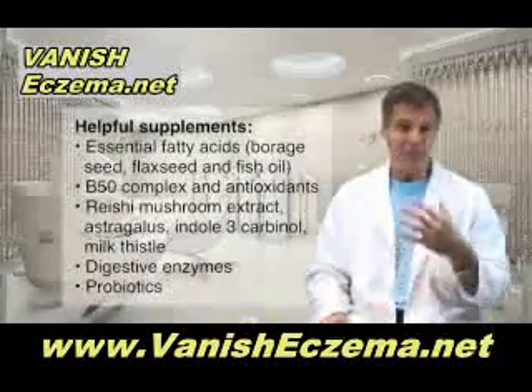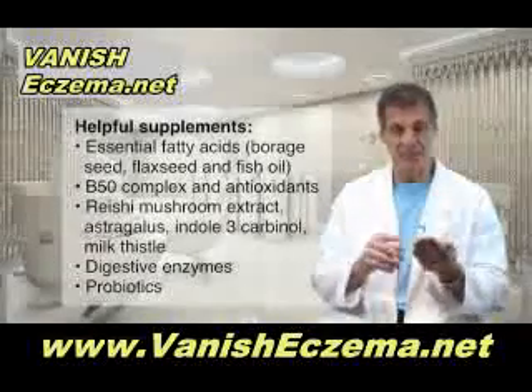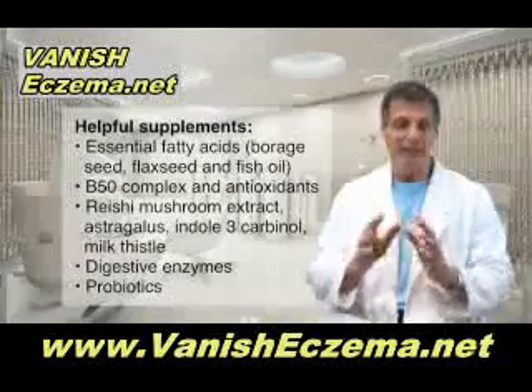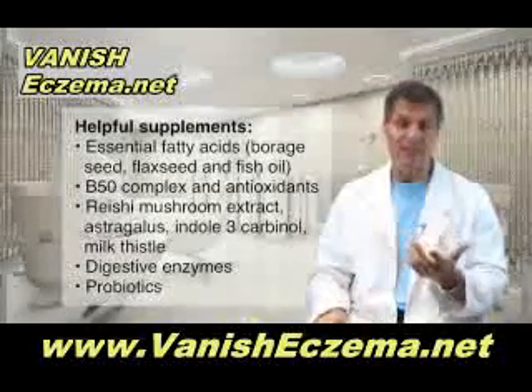There are some supplements that have been shown to be very helpful for eczema patients. Particularly essential fatty acids — the combination of borage seed, flax seed, and fish oil all in one capsule at the right dosage can help the skin make hormones that actually suppress inflammation, slow down the rate of cell division, and actually help heal the lesions.